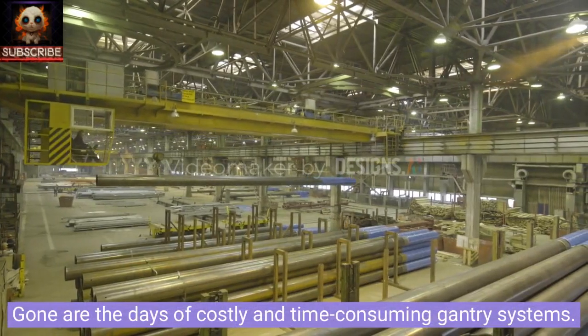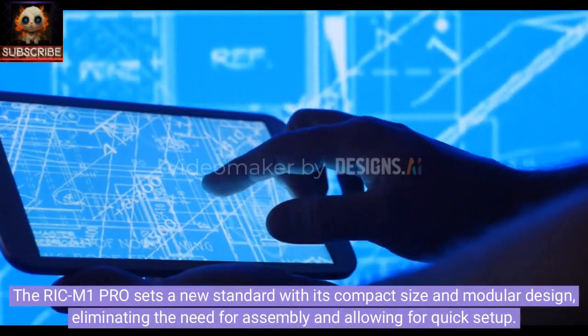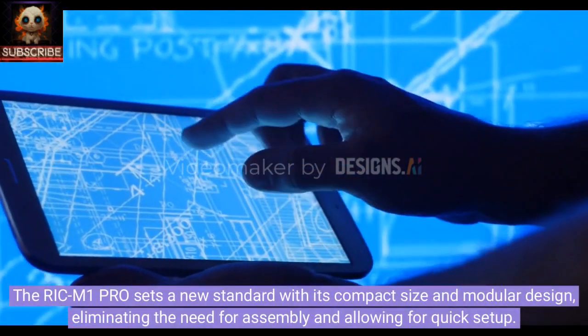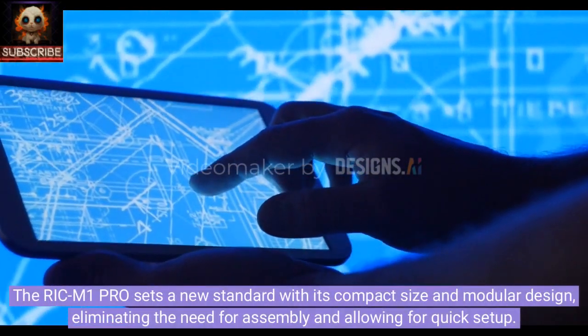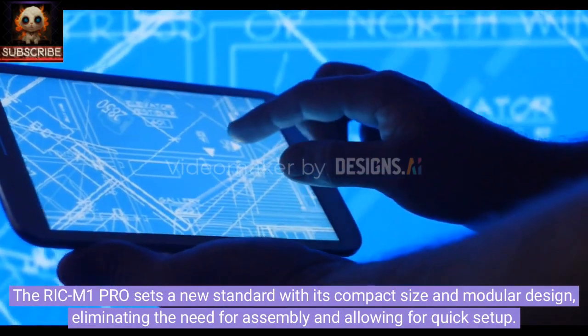Gone are the days of costly and time-consuming gantry systems. The Rick M1 Pro sets a new standard with its compact size and modular design, eliminating the need for complex assembly and allowing for quick setup.